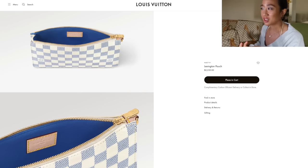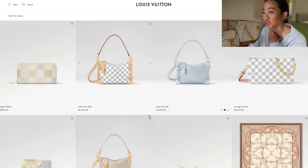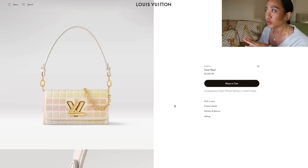A Pochette Accessoires is $1,700 — max I'd expect would be $1,900. $2,230 is a no for me personally, especially when you can get a vintage Lexington pouch for under $500. That's wild — that's going to be a no.